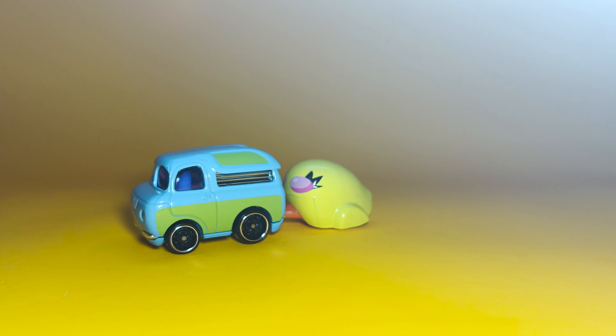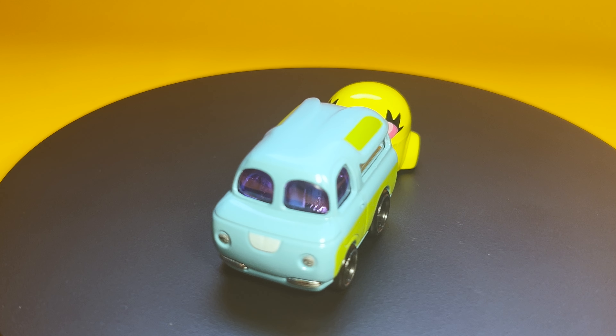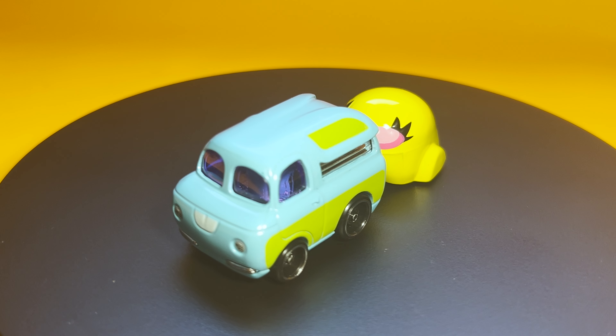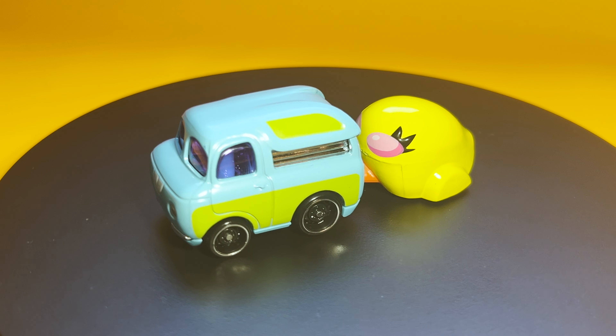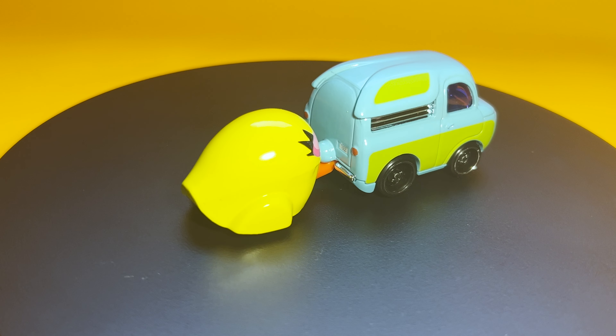As we wrap up our Easter adventure, let's get back to the Ducky and Bunny advice: keep racing, keep laughing, and remember that adventure is out there. In the immortal words of Buzz Lightyear, to infinity and beyond! Thanks for tuning in — let me know in the comments what you thought, hit that like button, subscribe for more, keep exploring, keep smiling, and happy collecting.